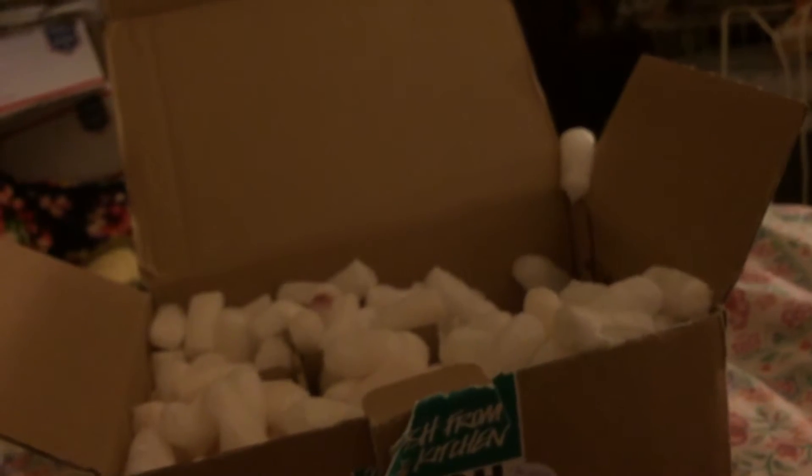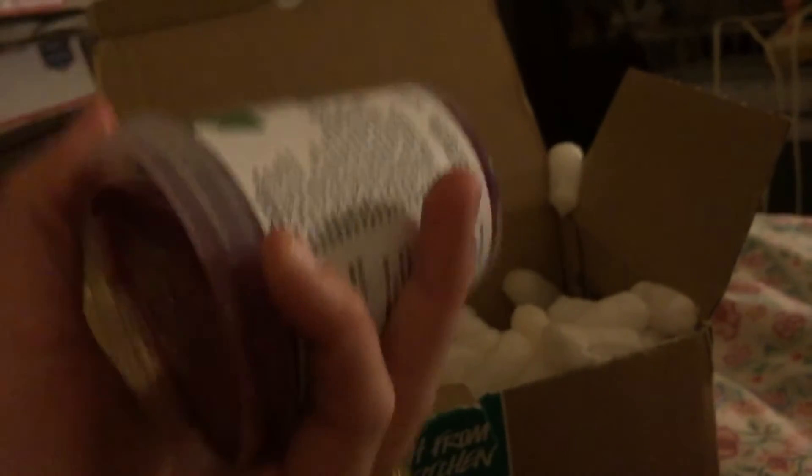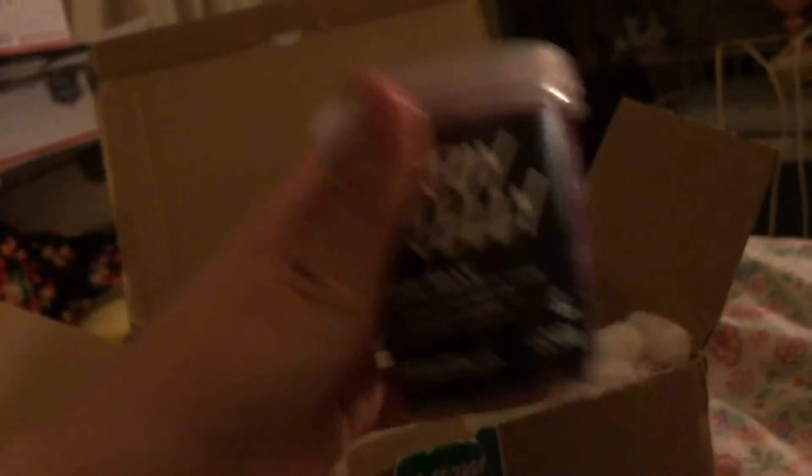I'm sorry for the shaky camera, guys. It kind of looks like this, if you can see it. I won't mess with that because it's just not gonna come out. It's like a purple color with lighter purple.